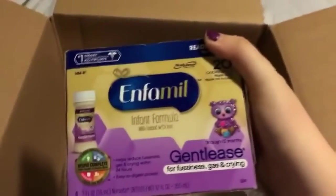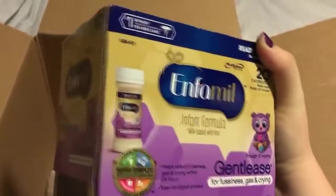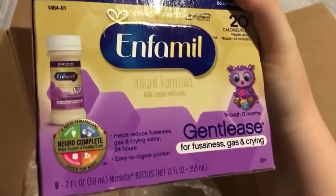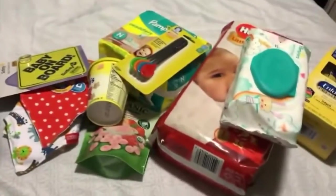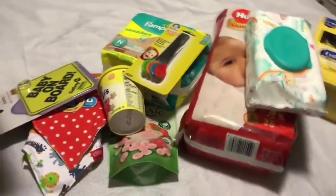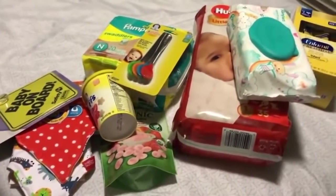And some more single-serving formula — this is Gentlease. It's like the newborn servings, so they're about two ounces each. That's great because formula is super expensive. Alright guys, if you're interested you definitely need to go sign up — it's 100% free, just takes a minute, and you get all this free stuff in the mail. Check it out!